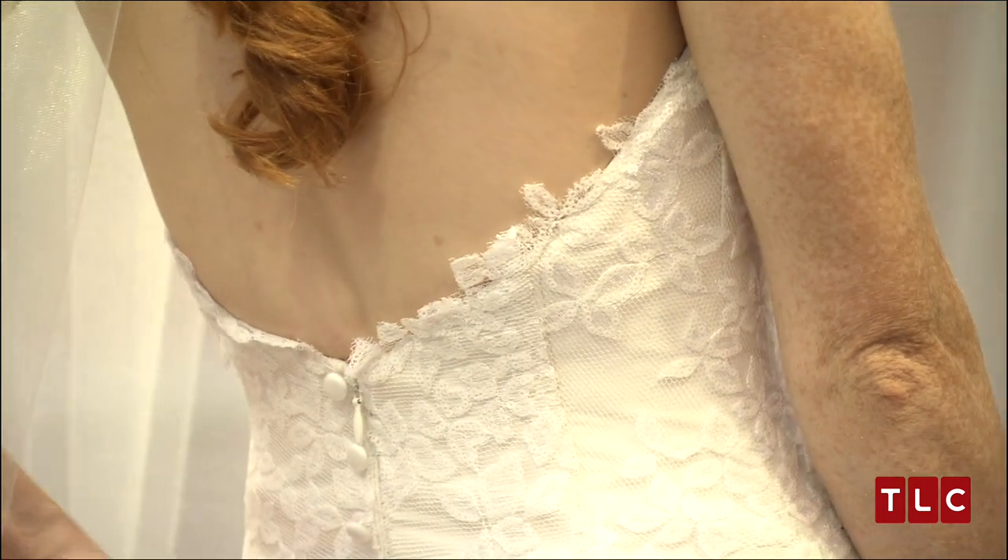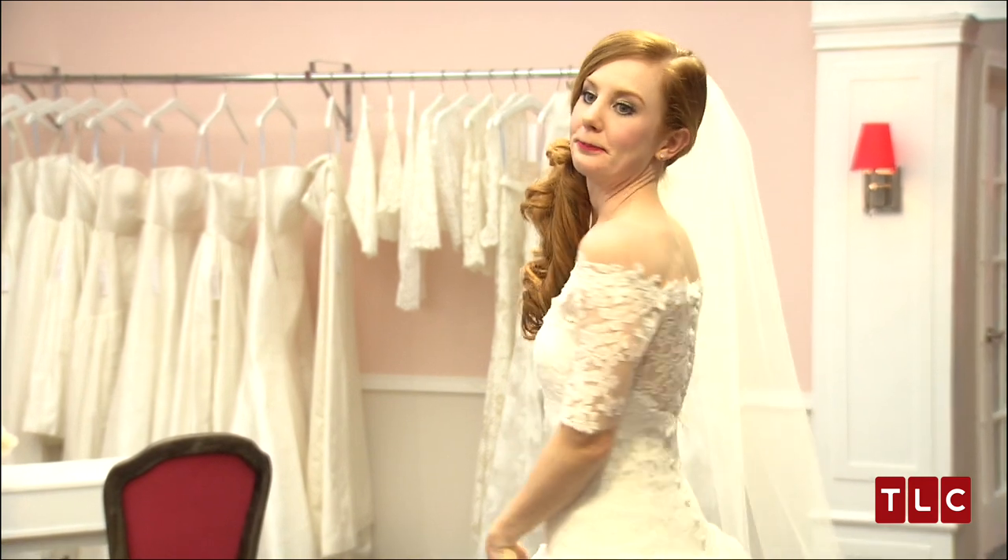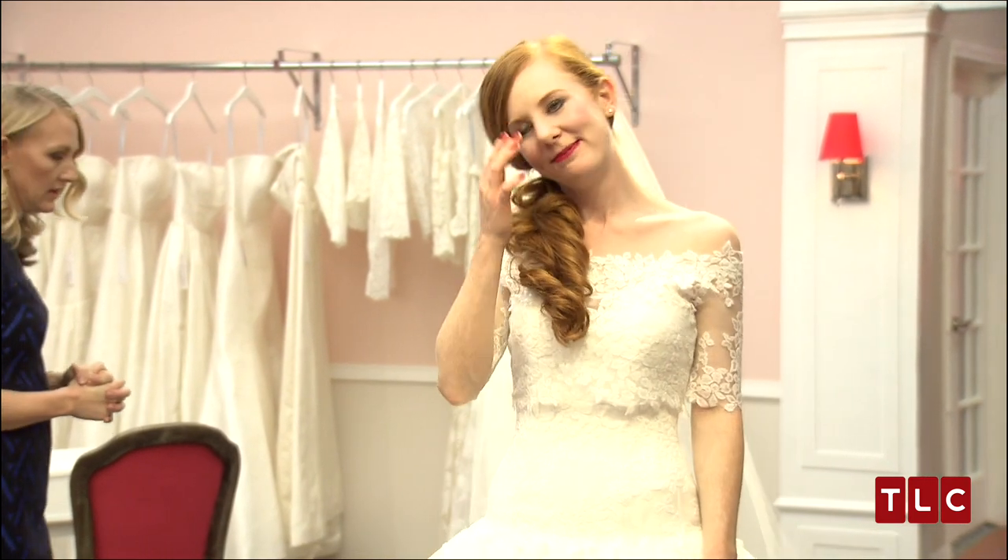The back has a modified V with satin dupioni laid over top to give more coverage and a row of covered buttons. Her dress is finished with a handmade lace bolero.